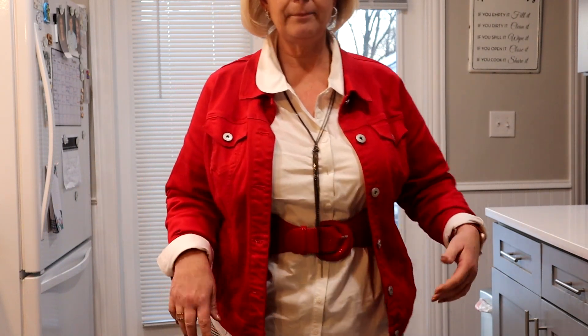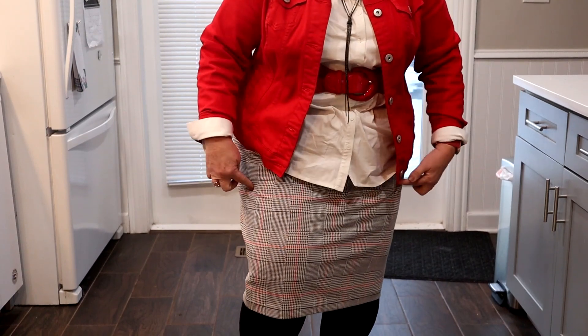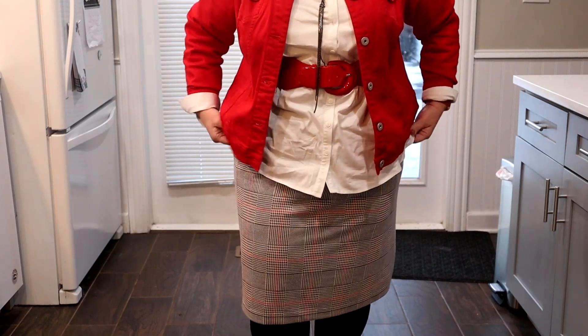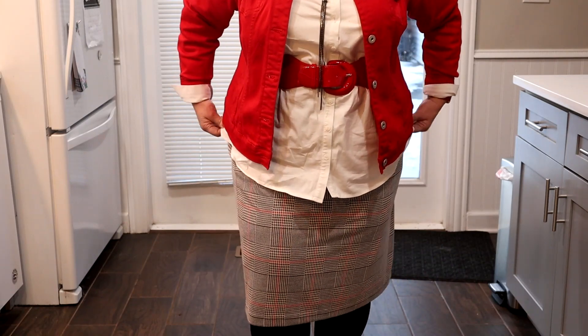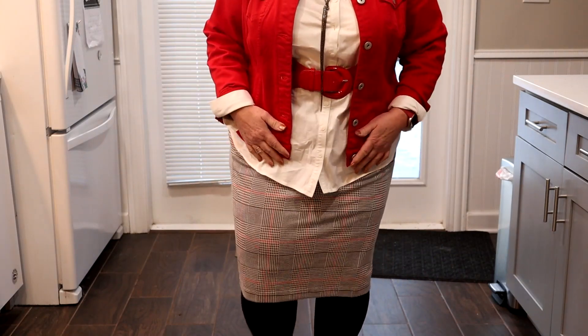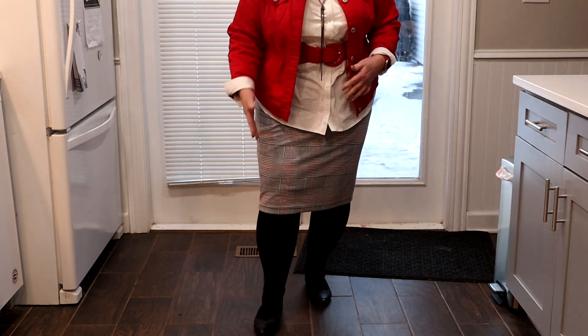Let me show you the bottom. This skirt is black and white with red striping throughout — a very stretchy skirt I've had for about 10 years and just never got rid of. I put it on with black tights and black flats. Someone mentioned in my Sunday outfit video: 'Oh my gosh, how can you wear flats in Illinois and Chicago in the winter?'